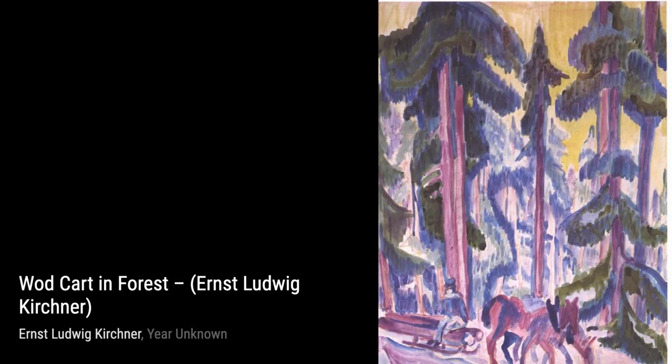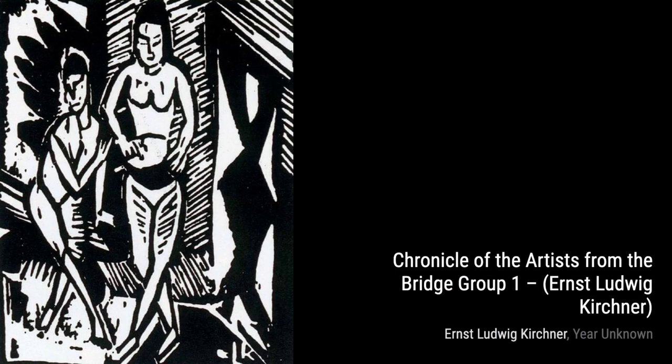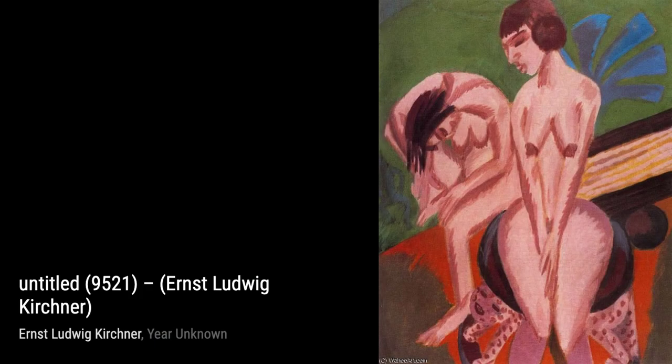Now let's explore Reclining Nude, Isabella. Kirchner's portrayal of the female form is both sensual and powerful, with his use of color and form creating a captivating composition.